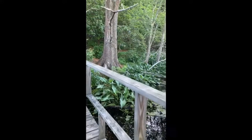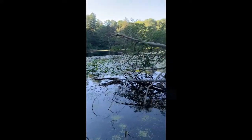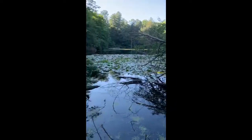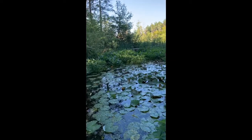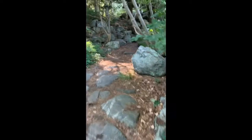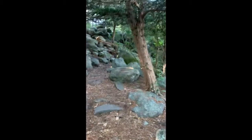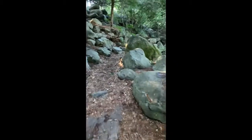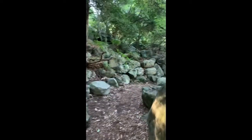Oh, I hear a frog. This part of the trail is getting a little darker, and there are lots and lots of rocks and boulders. I think this is how the Rockery Trail got its name. So let's walk up this way and check it out.